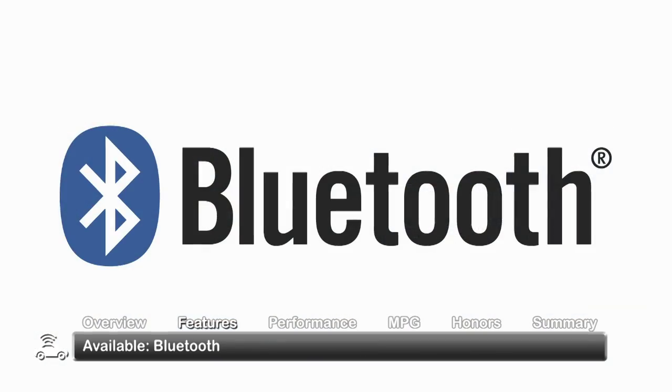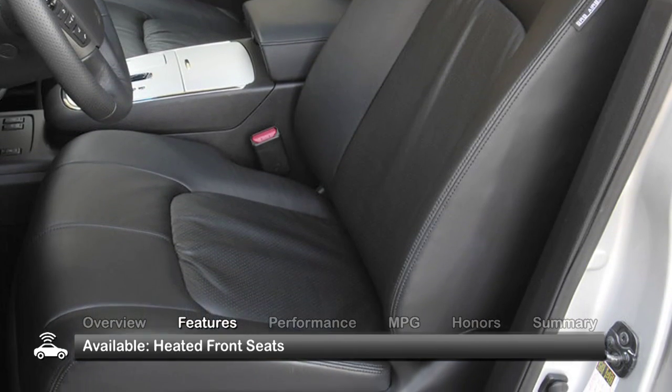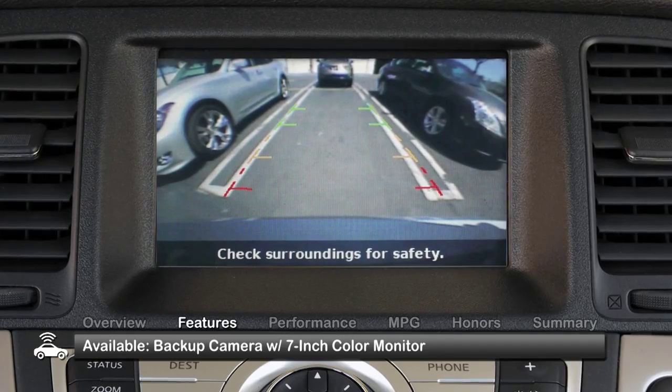Look for available features to include Bluetooth, leather seating, heated front seats and a backup camera with a 7-inch color monitor.